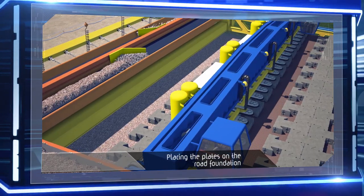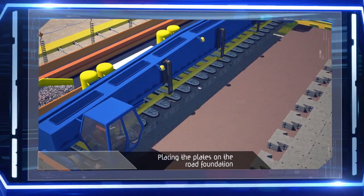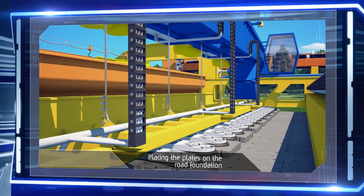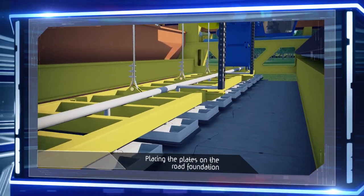Once the row is ready, the plates are placed by either a vacuum or manipulation-based mechanical arm onto the gravel foundation, where they mesh with the previous row. The foundation's construction receives additional firmness from a binding solution poured into the special cavities in the plates.